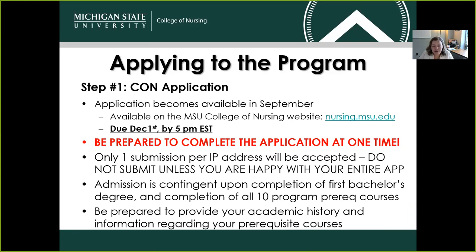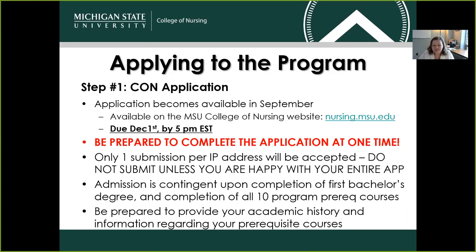Admission is contingent upon the completion of your first bachelor's degree and the completion of all 10 program prerequisite courses. Be prepared to provide your academic history and information regarding your prerequisite courses — it would be a great idea to have your transcript open in front of you when filling out the application. As part of the application, you'll be asked to provide five essay or short answer responses. It would be a great idea to answer those prompts in a Word document so you can simply copy and paste. Each prompt response will be limited to 1,500 characters.